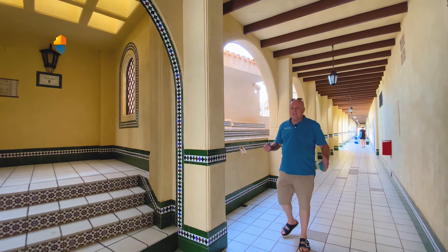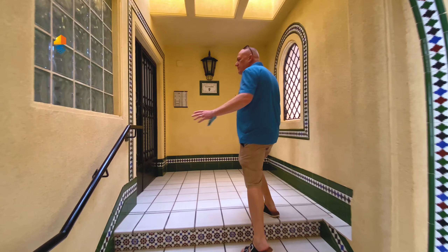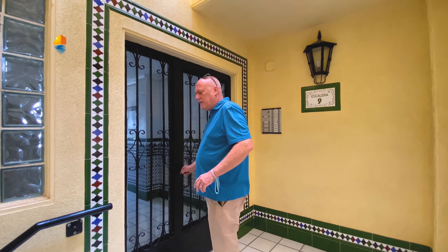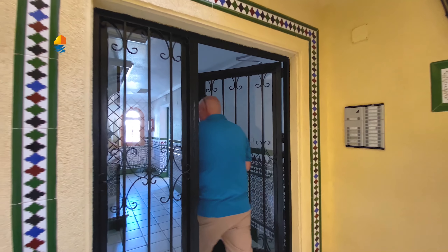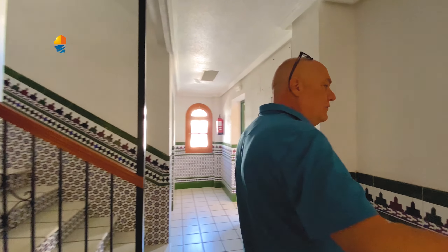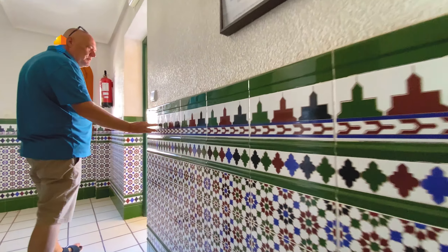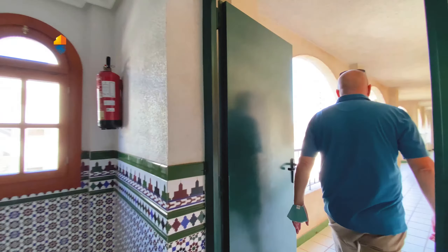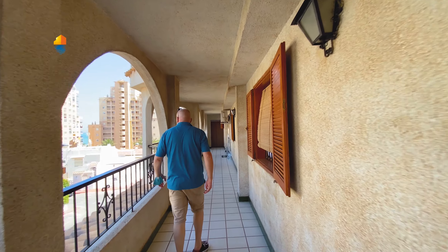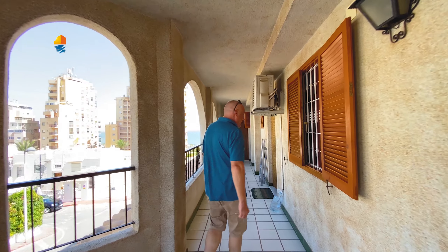We are over here in the building, as I said, on the upper part of La Mata. There are several entrances and several parts over here — it's a very interesting and unique building. As you can see, with these lovely Andalusian tiles over here. They are from Granada; it's a company that makes them specially for this building. And over here at the end, we have the property that we will show you today.